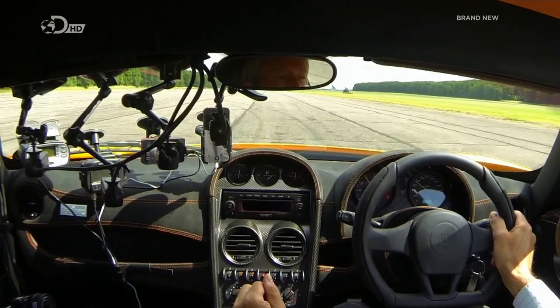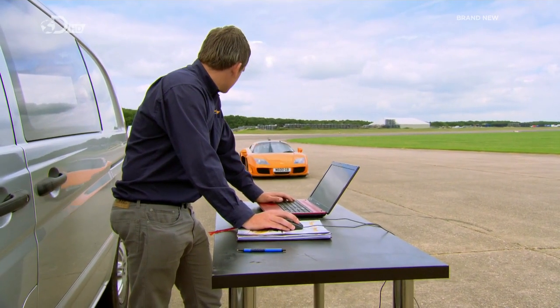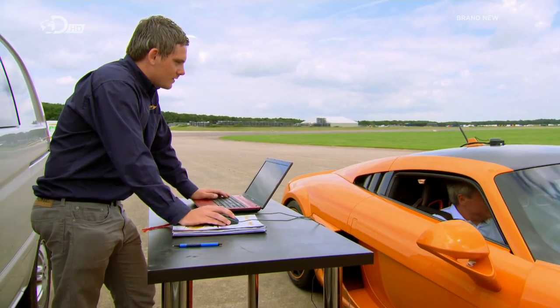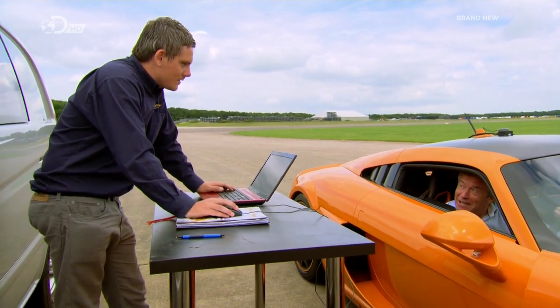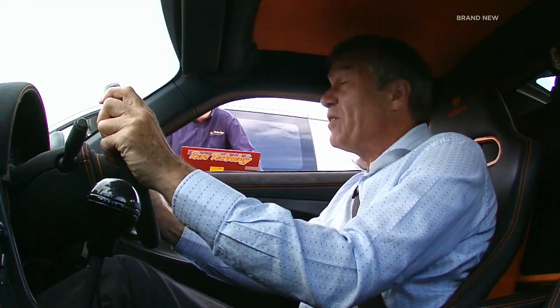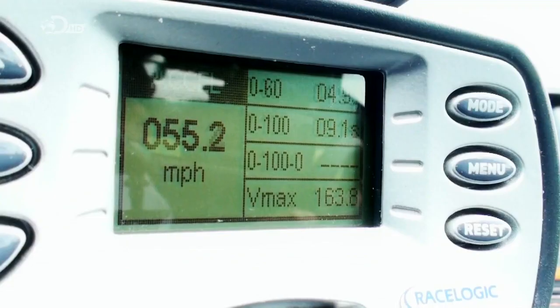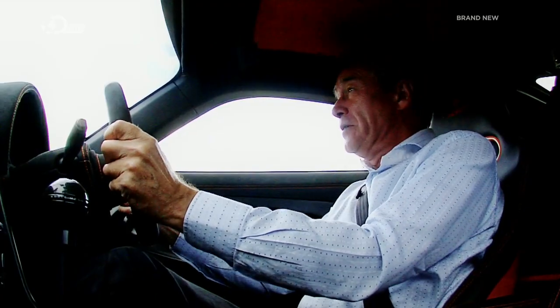So which gadget timed my nought to 60 run correctly? Datalogger Kieran has the results from our benchmark Race Technology unit — I've got anything from 4.9 to 5.379. And the real answer is 4.97. The RaceLogic is the only device to correctly record my acceleration, but its small screen makes it quite difficult to read.